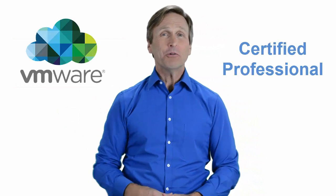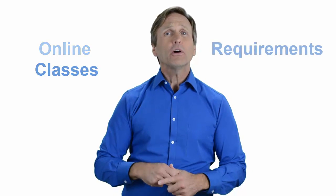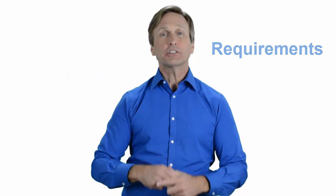Hello everyone and thank you for watching this video. For those of you located in Frankfurt, Maine and looking to become a VMware certified professional, in this video we'll provide you with an overview of what our online classes look like and what are the requirements to become a certified professional. Stay with me and you should be able to clearly understand exactly what you get when you register for one of our online classes. Now let's get started.